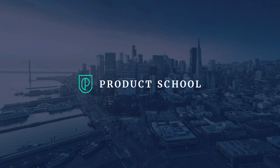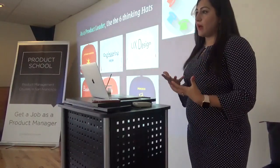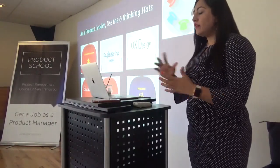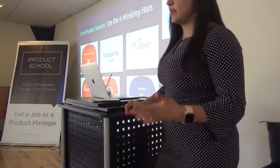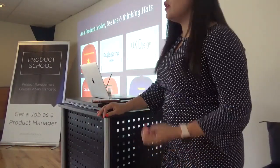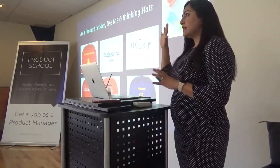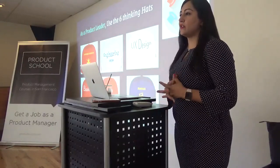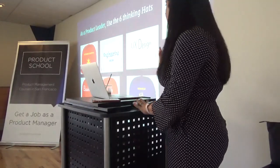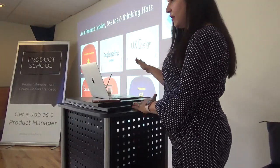As a product leader, we expect product leaders to think about a problem and think about various solutions using the six thinking hats principle, which allows you to figure out the six different dimensions through which you should be able to put a perspective out. I'll get into the details of the different functions here.